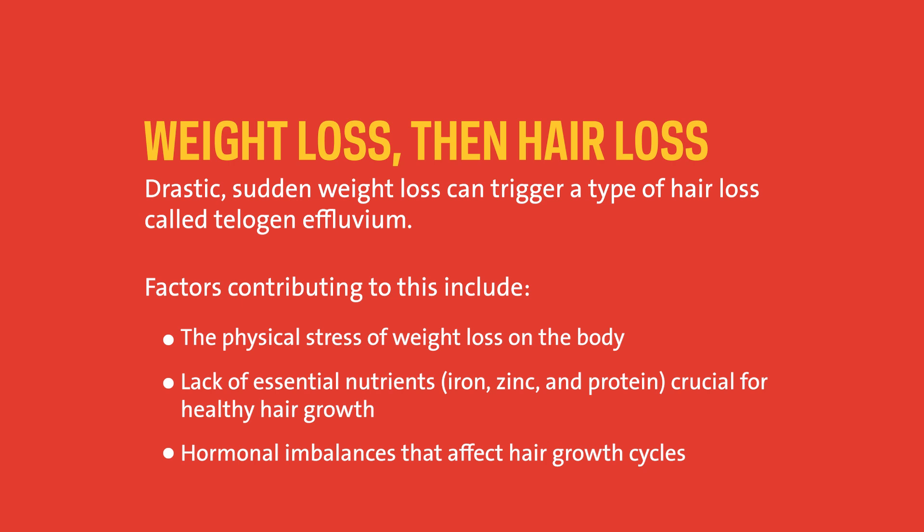It's typically reversible. Maximizing protein intake under the care of a physician is recommended — though if you have kidney disease, that has to be balanced carefully. There are also some supplements and medications that can help with this.